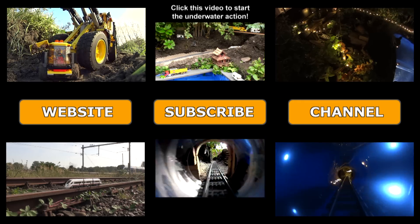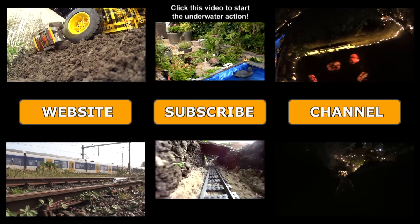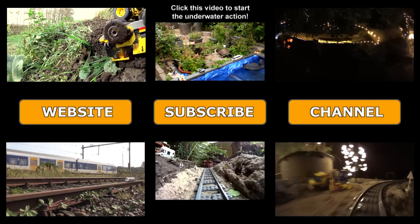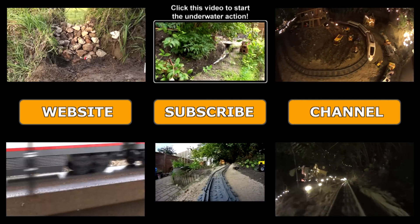Yes, you heard right — an underwater tunnel. Click one of the videos to start playing. Links can be found in the description as well. To start the underwater tour, click on the top middle video.